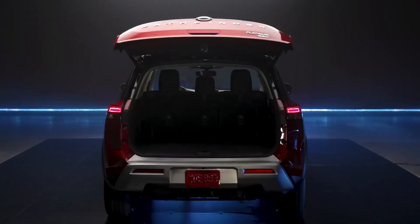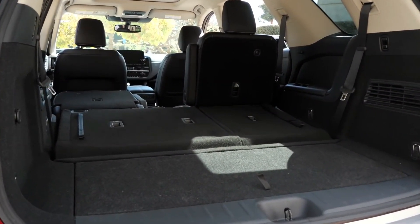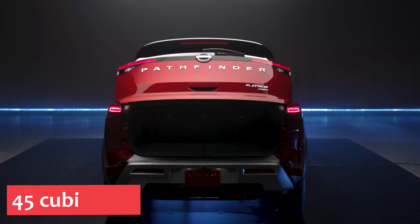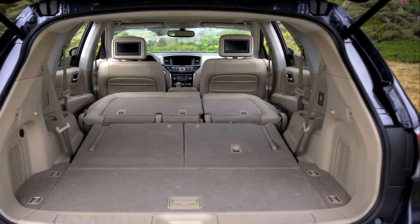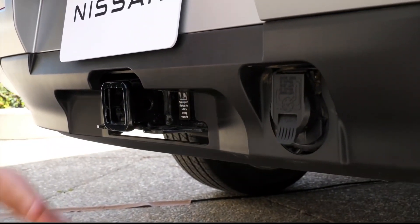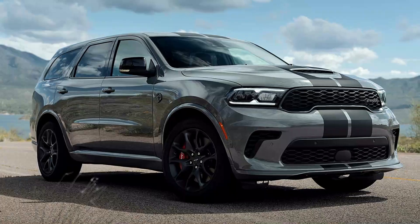The new Pathfinder has 16.6 cubic feet of space behind the third row — slightly more than the 16.2 cubic feet in the 2020 model. Nissan claims the redesigned SUV can accommodate four golf bags or a 120-quart cooler behind the back seat. Fold the third row forward and there are 45 cubic feet of space, down slightly from 47.4 in the current model. With both the second and third rows stored, 80.5 cubic feet are available, slightly better than before. Properly equipped, the 2022 Nissan Pathfinder can tow up to 6,000 pounds — an excellent towing capacity for the class, eclipsed only by the 2021 Dodge Durango.